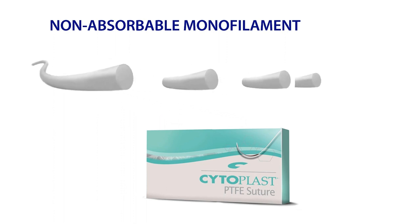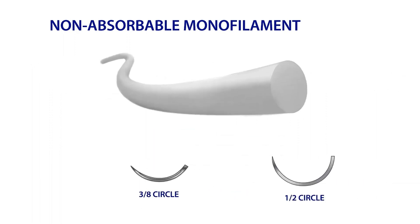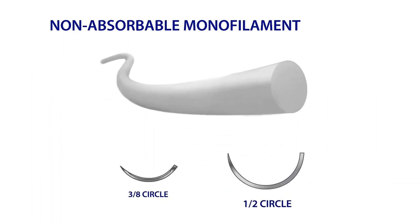Cytoplast PTFE comes in USP 2-0, 3-0, 4-0, and 5-0 sizes, and is available with 3/8 circle or half circle needles.